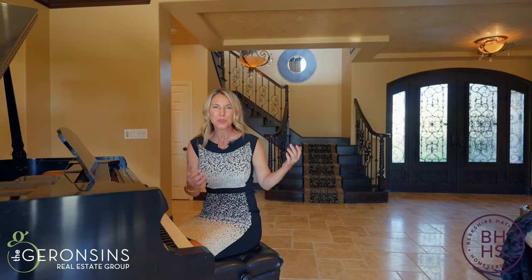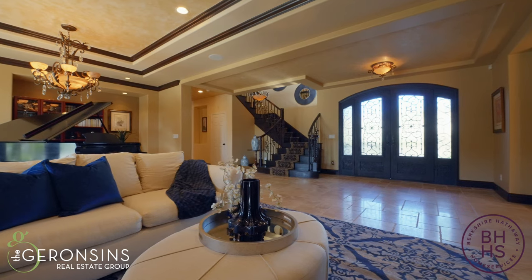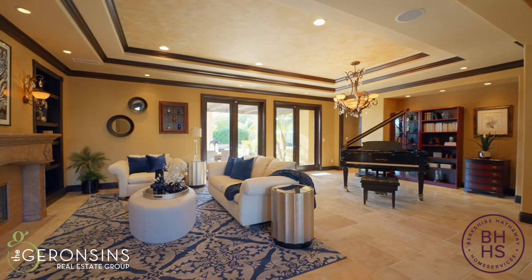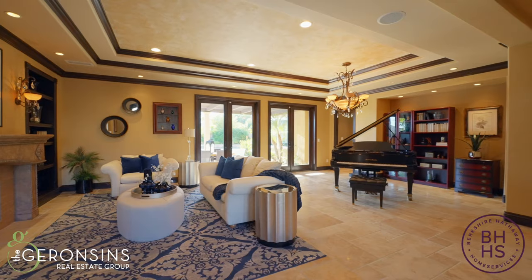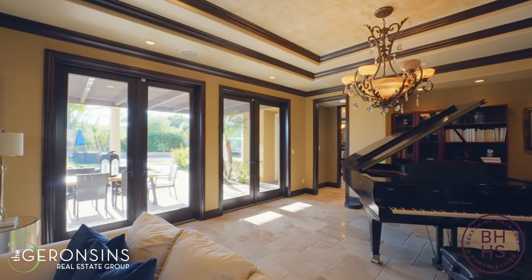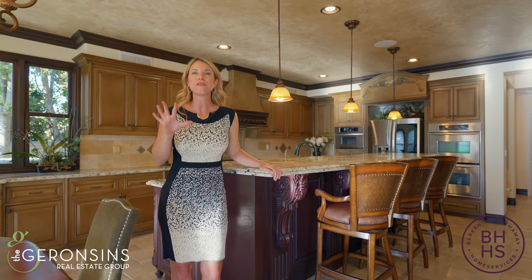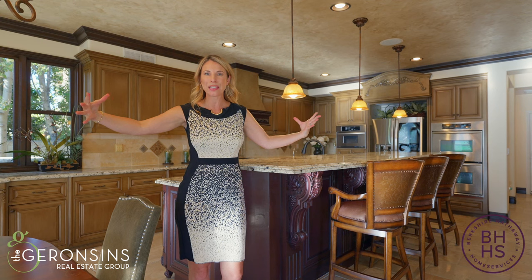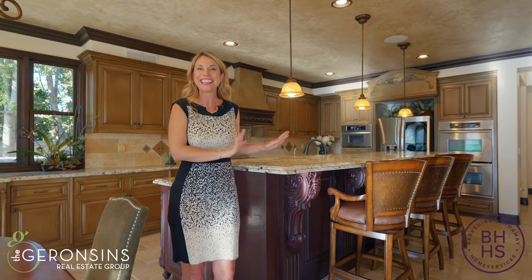What better way to welcome guests into your home than through these fabulous wrought iron and glass doors, opening to this luxurious formal living room and dining room with dual sets of French doors just beckoning you to enjoy the unobstructed canyon and rear ground views. One of my favorite design elements in this home is this immense space between the family room, dining area, and kitchen.